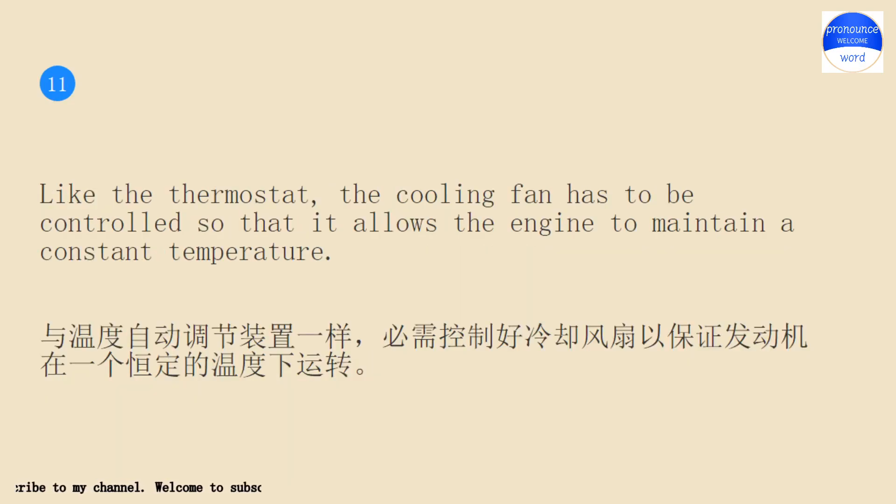Like the thermostat, the cooling fan has to be controlled so that it allows the engine to maintain a constant temperature.